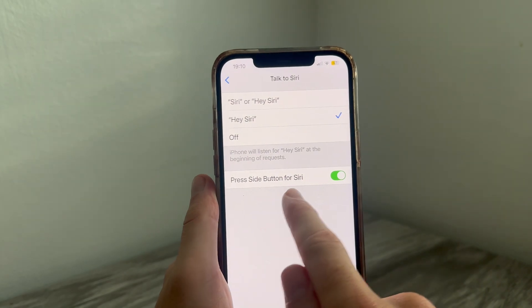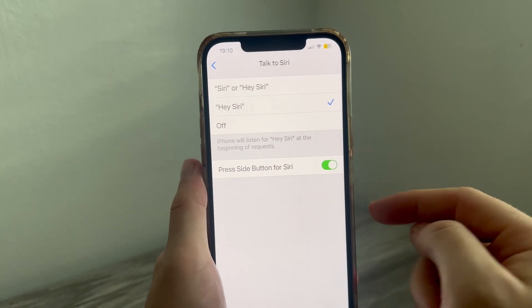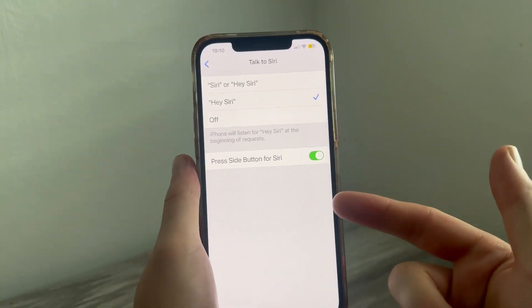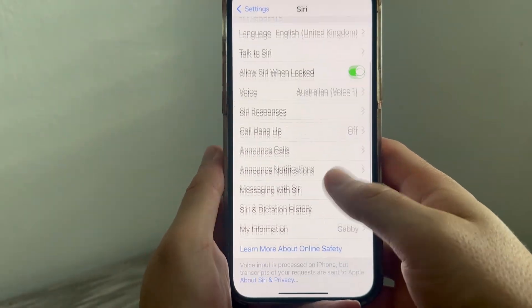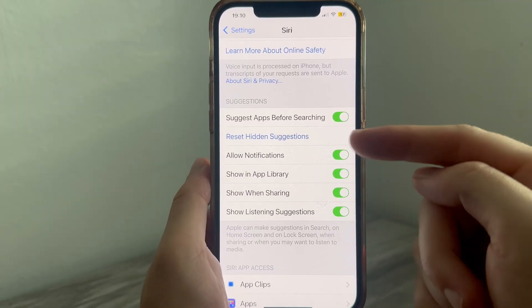You can also decide if you want to allow the side button to activate Siri. This is when you hold down the lock button on the right-hand side of your phone to manually trigger Siri — this is optional depending on if you want it enabled or disabled. Come back to the previous window and scroll down to Suggestions, and make sure all of these are turned on and enabled.